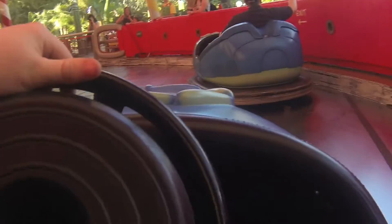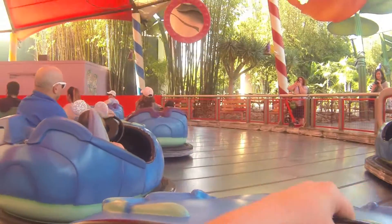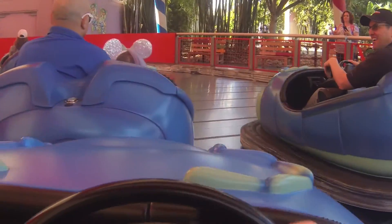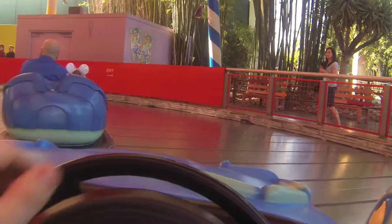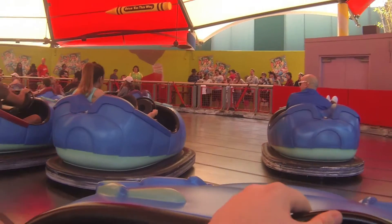Oh, excuse me. I've got number 18. They do talk! Oh — that's hilarious that they actually talk when they get bumped.